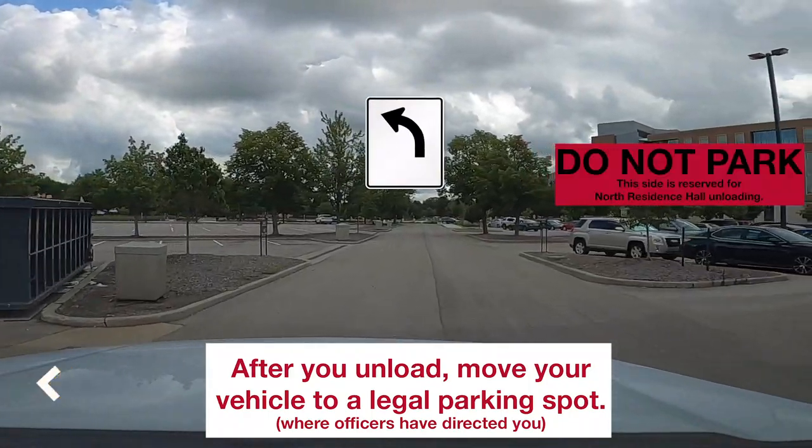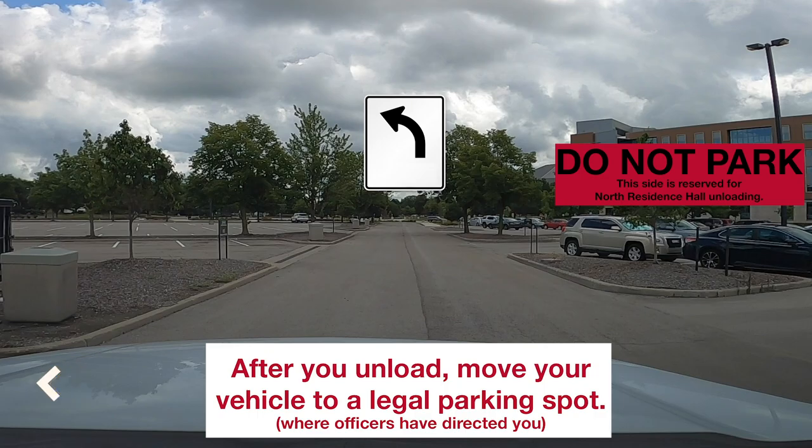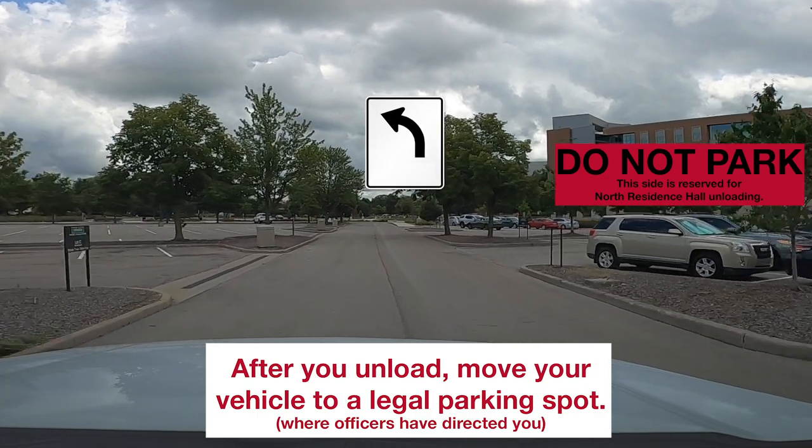In this parking lot, you must park in the lot left of this drive. North Residence Hall move-in is on the right.